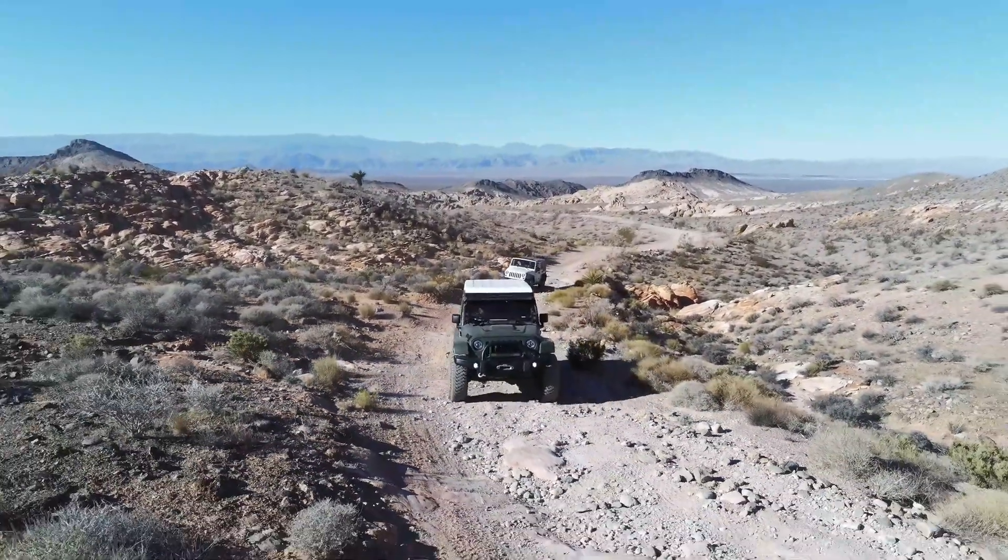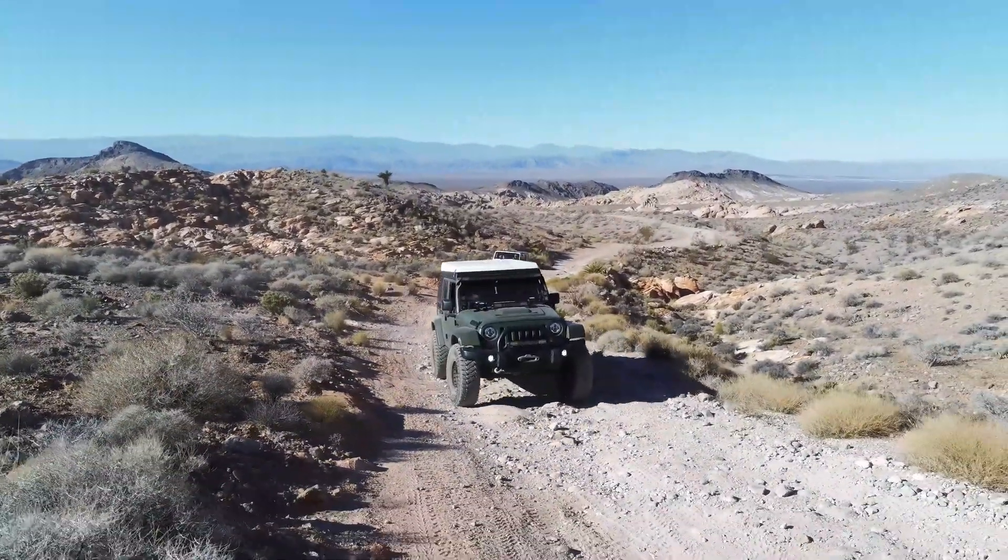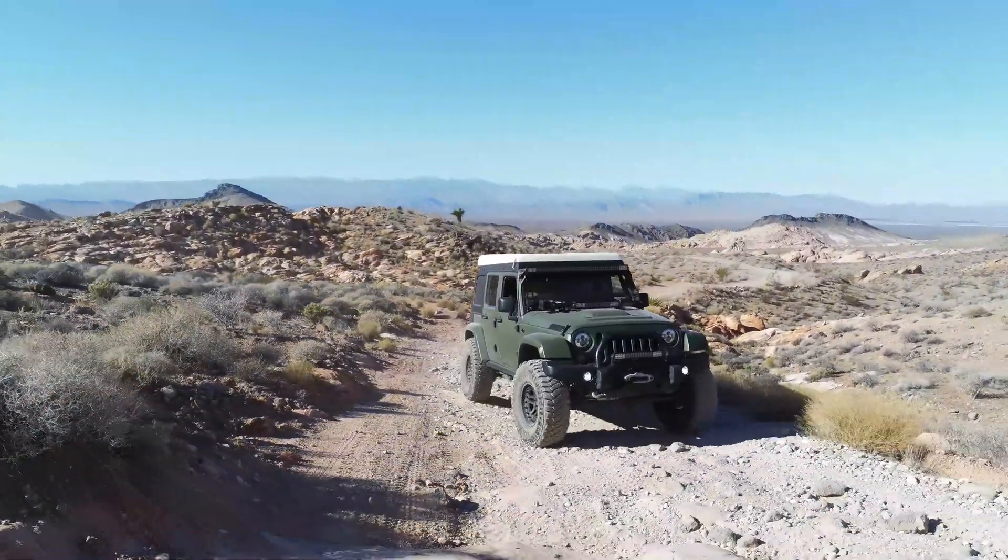You want to make sure your exhaust is set up right, and you want to make sure you're running hydraulic motor mounts, not some hard rubber mounts. Otherwise, you're going to be visiting the dentist.